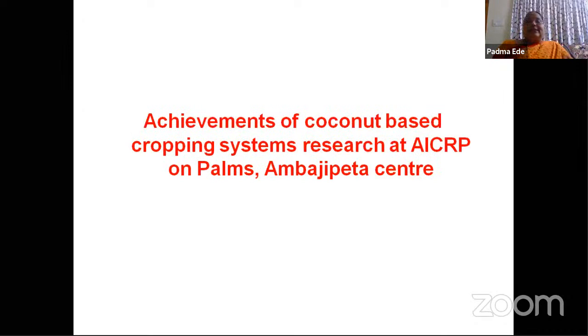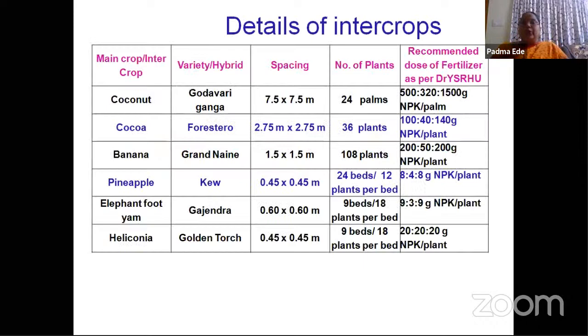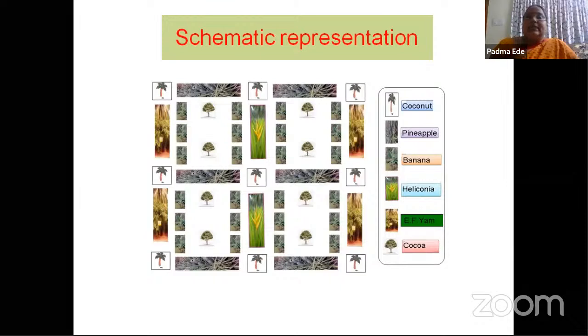Realizing the importance of coconut-based cropping systems for coastal districts of Andhra Pradesh, the experiment on coconut-based cropping systems was conducted at AACR Payal Farm, Ambajipeta, from 2008 to 2012. The intercrops grown were coconut, cocoa, banana, pineapple, elephant foot yam, and California grass. All crops were fit based on the pattern of root system of coconut and other intercrops and also the pattern of light interception. The experiment was initiated in a 25-year-old Godavari Ganga plot. This is the schematic representation and field view of the coconut-based cropping system.